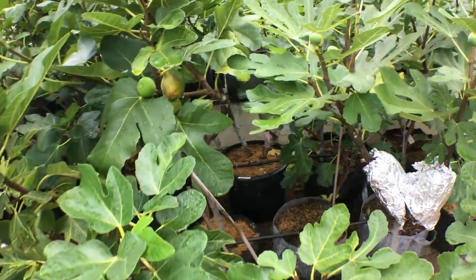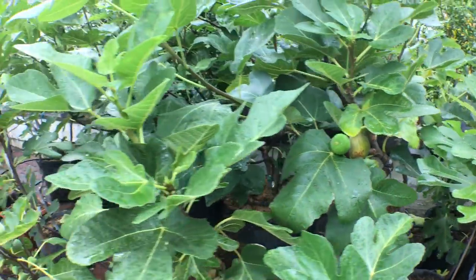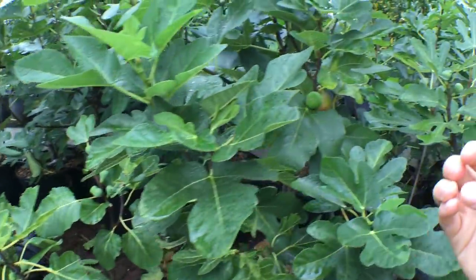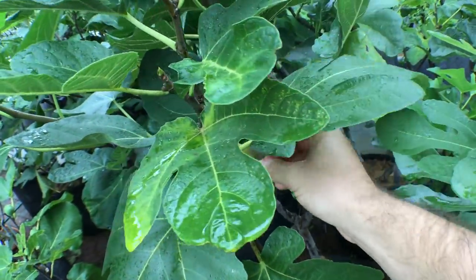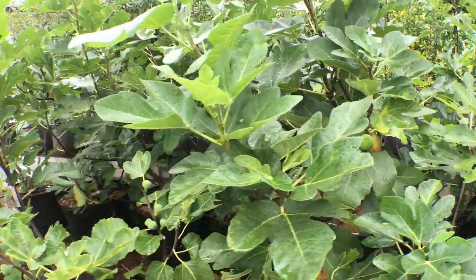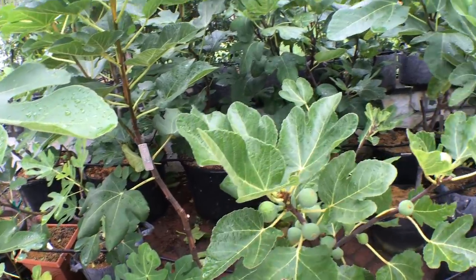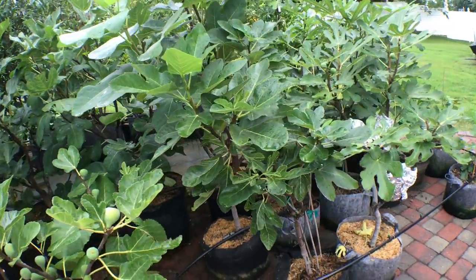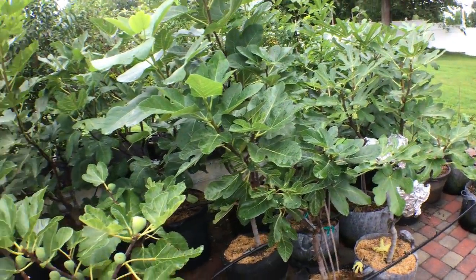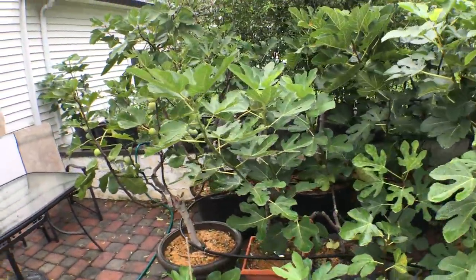We also have Cavalieri here, which is one of my new favorite figs. It's been splitting like crazy — even totally down the side, not even at the eye, just splitting on the side of the fig. It's pretty crazy. I don't think it's a variety really well suited for my climate, and this is obviously a bad thing, but it's also sort of a good thing.